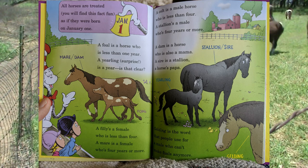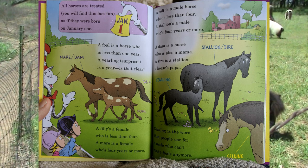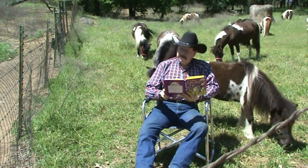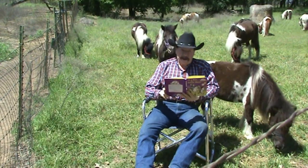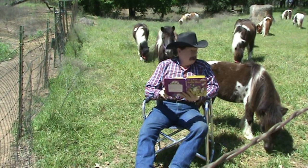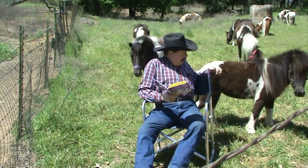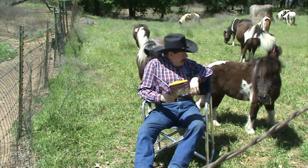A foal is a horse who is less than one year. A yearling, surprise, is a year. Is that clear? So all of these horses are older than a yearling. Some of these horses are 10 and 12 years old, including this lady right here, who I believe is now about eight years old.